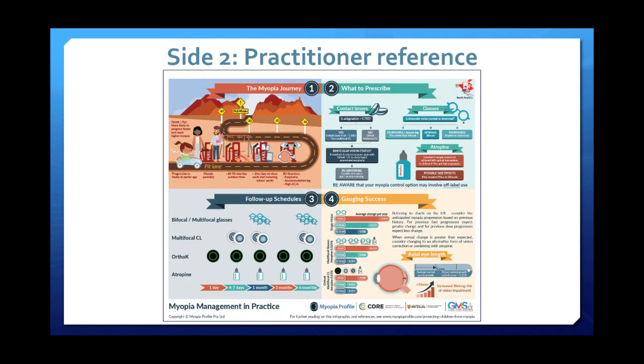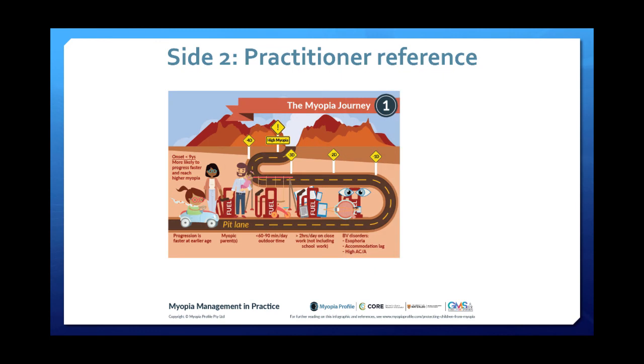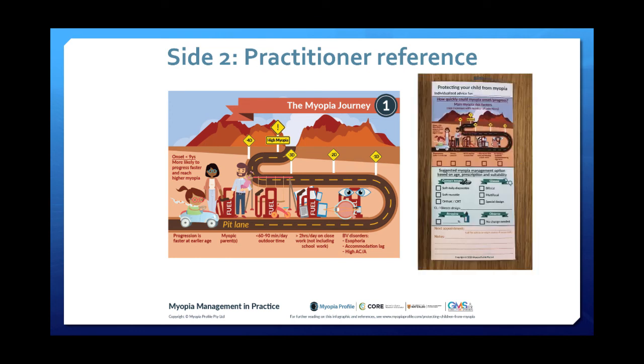The second side of the infographic is the practitioner reference side. We have those risk factors for speeding up the myopia car without putting particular weight on individual risk factors, since we don't have quite enough data about that. This gives us an idea of all the things that can lead to faster progression or, in the first instance, development of myopia — and it's referenced on the individualized advice card as well.